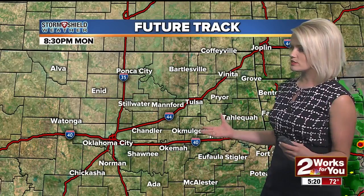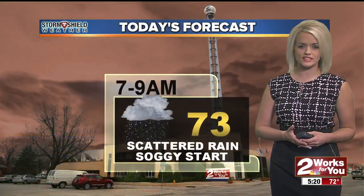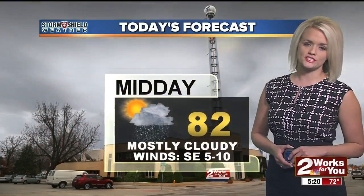A couple of scattered showers are still possible. Otherwise, partly to mostly cloudy skies are expected for us today, and you're going to see those temperatures get up to about 86. So again, about a 50% chance for some scattered showers. You start the morning off with temps in the low 70s, midday we're at about 82, and again our high is about 86, which is still below average.